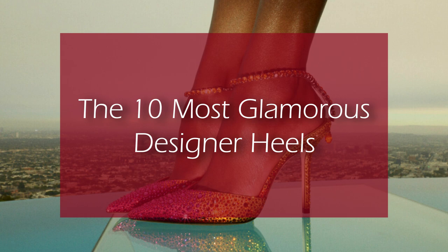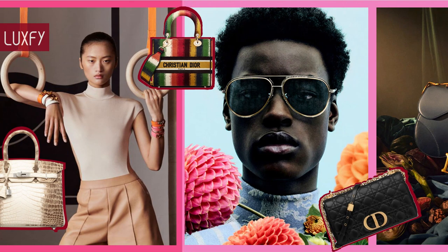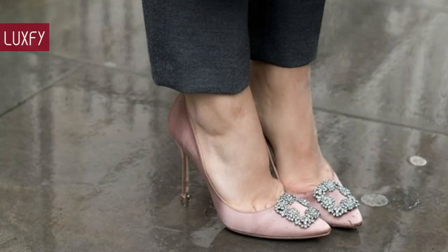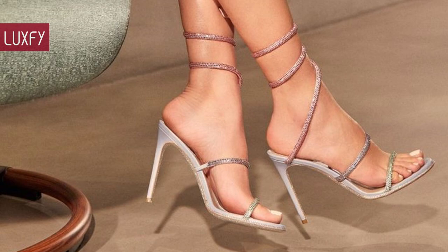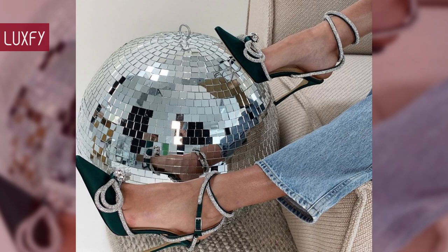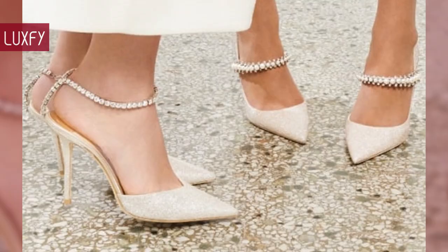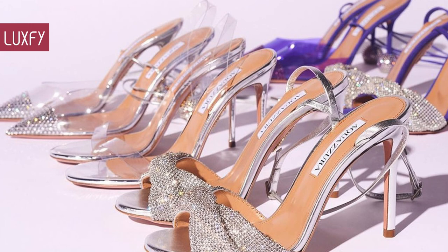The 10 Most Glamorous Designer Heels. Welcome to Luxify, where we talk about fashion, luxury, and basically all the best things life has to offer. A good pair of heels is the ultimate confidence booster — it can completely change an outfit and add a fabulous touch to any ensemble. Here I'll show you 10 beautiful designer heels that are so glamorous you will not regret buying. All will be linked below in the description box.